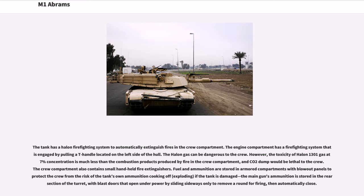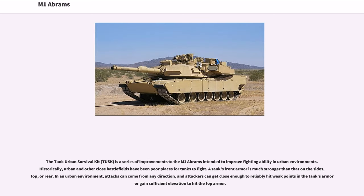Fuel and ammunition are stored in armoured compartments with blowout panels to protect the crew from the risk of the tank's own ammunition cooking off. If the tank is damaged, the main gun's ammunition is stored in the rear section of the turret, with blast doors that open under power by sliding sideways only to remove the round for firing, then automatically close.